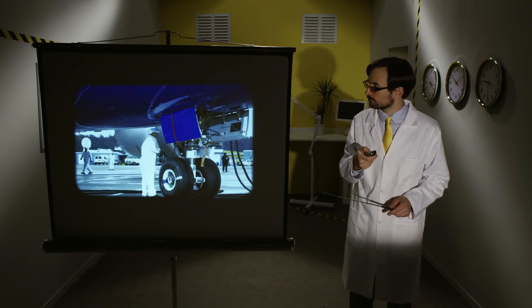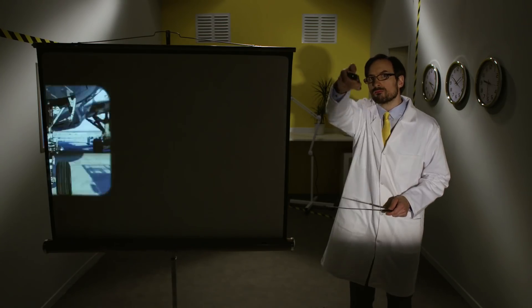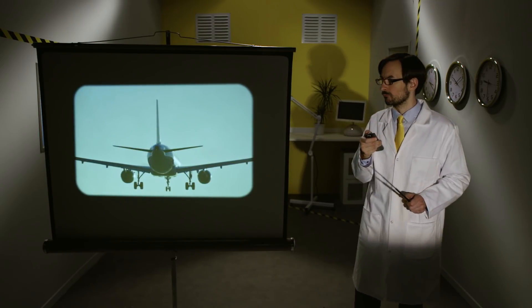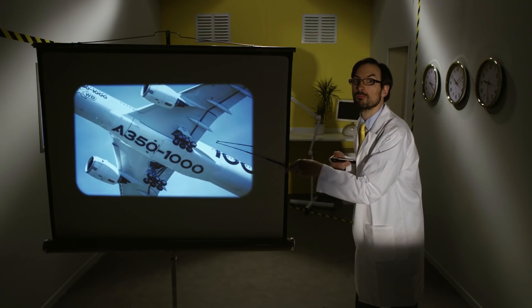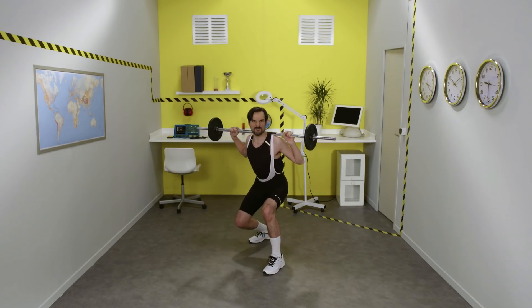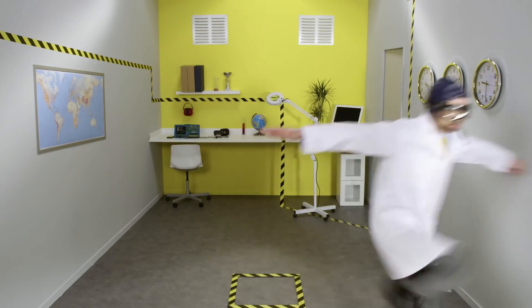Each landing gear has several wheels. The number of wheels and their size depend on the type of aircraft. As you can see, a commercial medium-haul jet usually has two wheels on each landing gear, and a wide-body transport aircraft can have three times that many. The wheels are made of aluminum. The wheels and tires need to hold very heavy loads at takeoff speeds that can exceed 300 kilometers an hour.